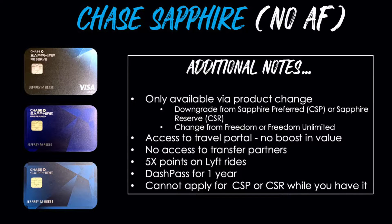For some additional notes on this card: it is only available via product change. What that means is you can downgrade. If you already have the Chase Sapphire Preferred or the Chase Sapphire Reserve, you can call Chase and have them switch you to the no-fee Sapphire card. You can also do a product change from the Freedom or Freedom Unlimited card — just call the same number on the back of your card and ask a rep to help you make that switch.